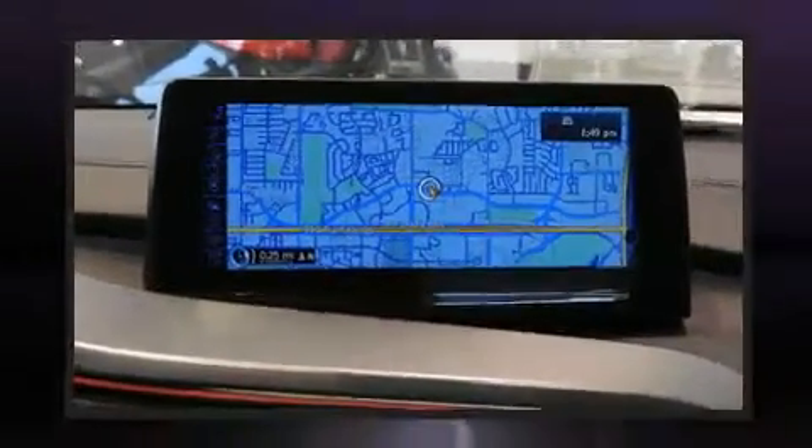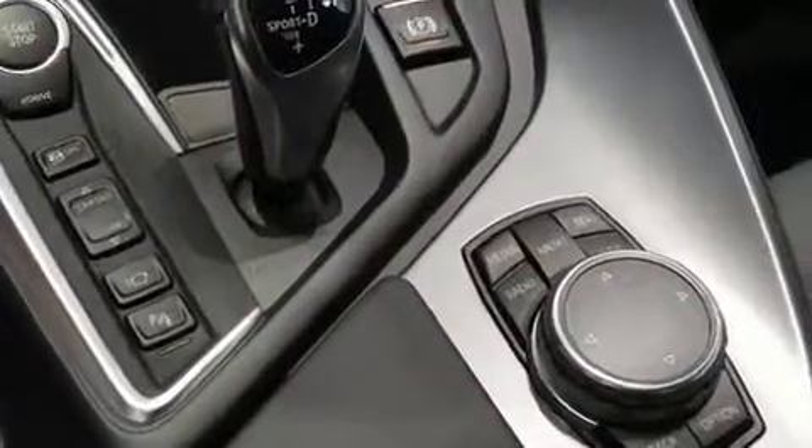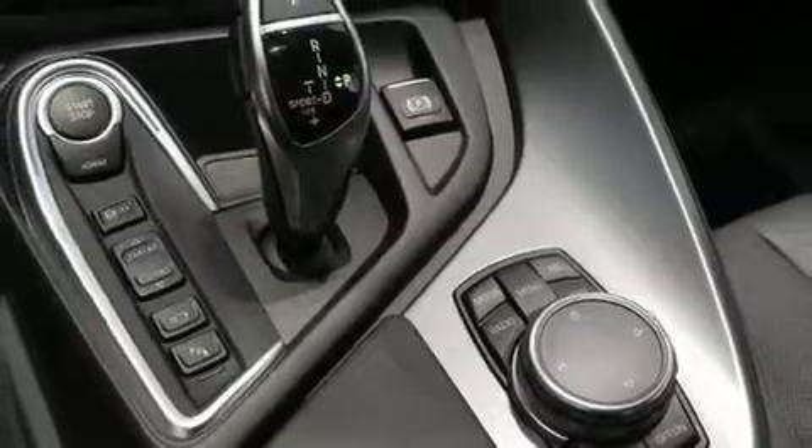Premium sound drives 11 speakers, providing you and your passengers a sensational audio experience.